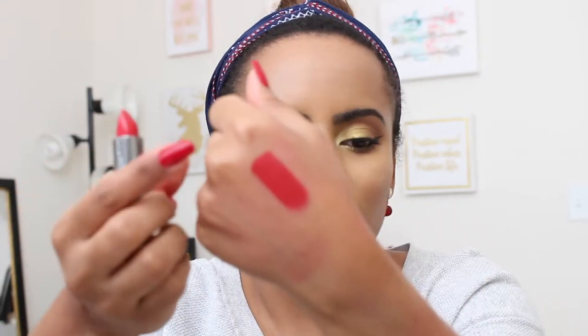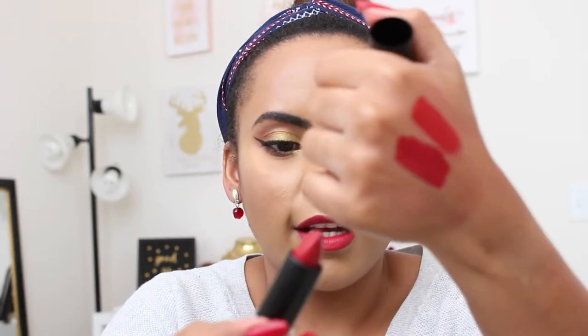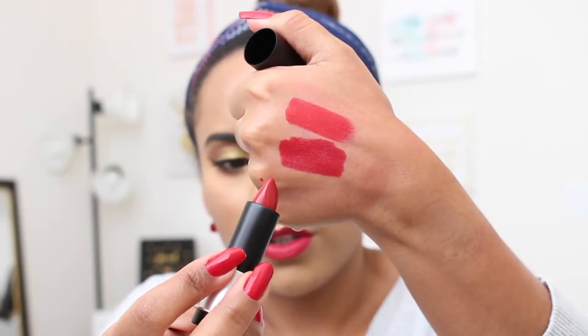Next I have two lipsticks from Makeup Forever. This one is the Rouge Artist Intense in color 42 — really nice, really pigmented. They're not as creamy, which means they actually stay a little bit longer on your lips. It's a very nice true red with blue undertones, which I feel always makes your teeth look super white. The other one is in the formula Artist Rouge Cream in color C405 — a little bit darker, a little more blue undertone. This one feels more creamy, as the name says, while the other feels slightly more matte, though the finish of both is very similar.